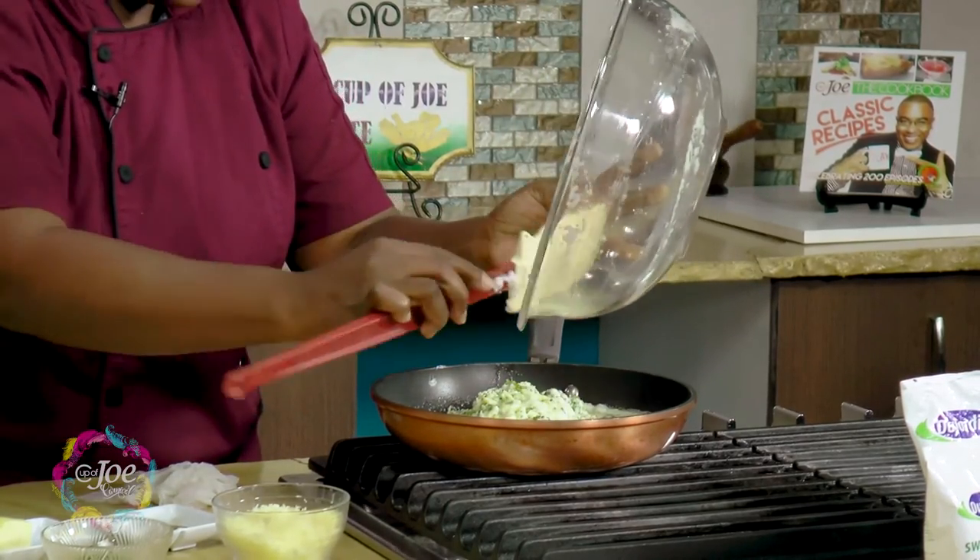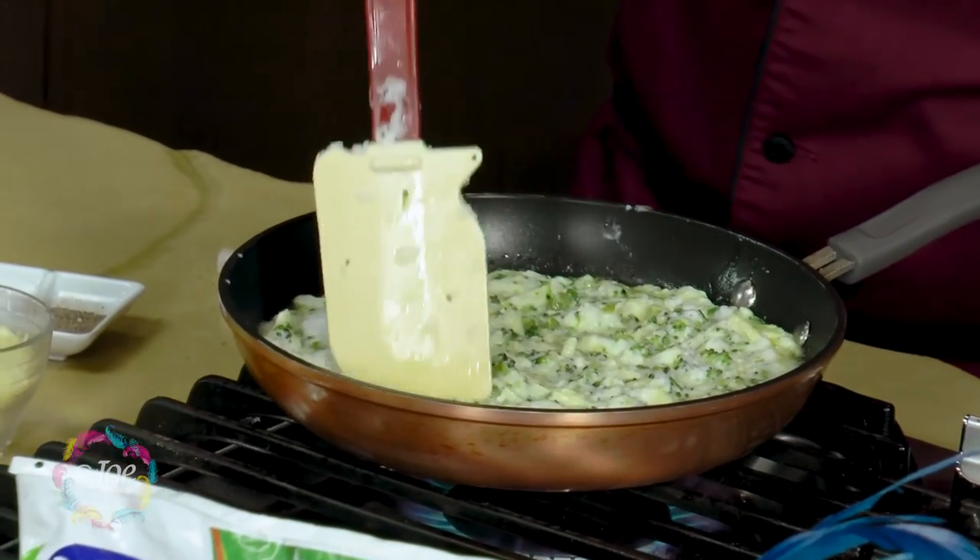Now we pour our mix in and leave it to come together. Because we're pouring something cold into the pan, it's going to take a little time to build back up. So you want to leave it and allow it to set.